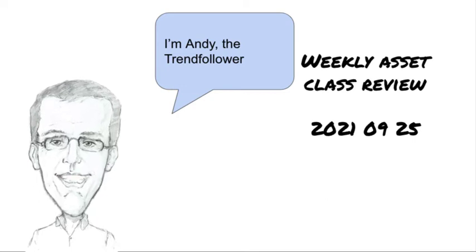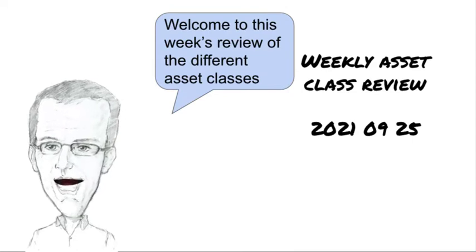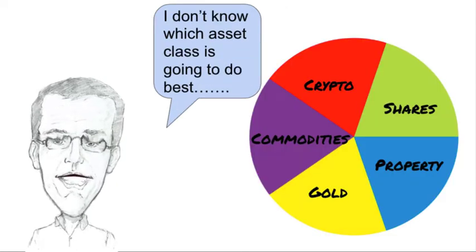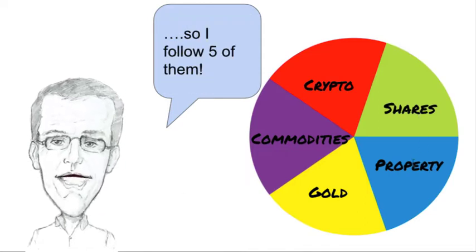Hi, I'm Andy, the Trend Follower. It's Saturday the 25th of September 2021 and welcome to this week's review of the different asset classes. I don't know which asset class is going to do best so I follow five of them: shares, property, gold, commodities and cryptocurrency.